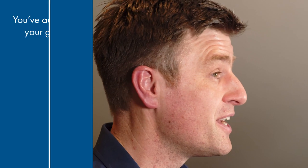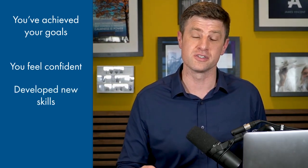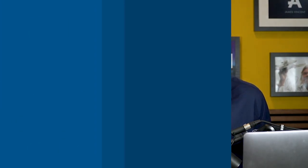How will you know when you no longer need your coach? Here are five key signs to indicate you might be ready to stop coaching. Number one, you've achieved your goals. Number two, you feel confident in your abilities. Number three, you've developed new skills and even outgrown your coach. Number four, you've got a clear plan for the future. Number five, you've reached a plateau.